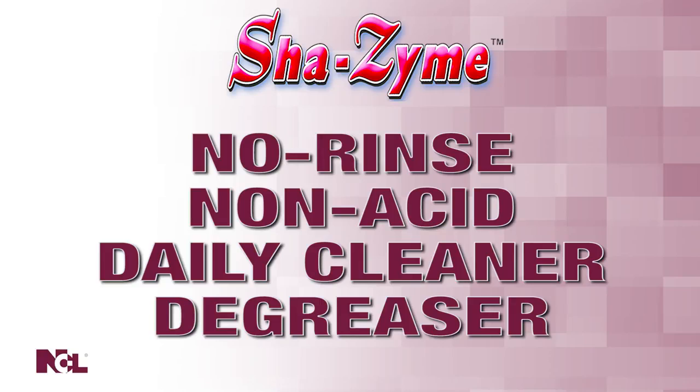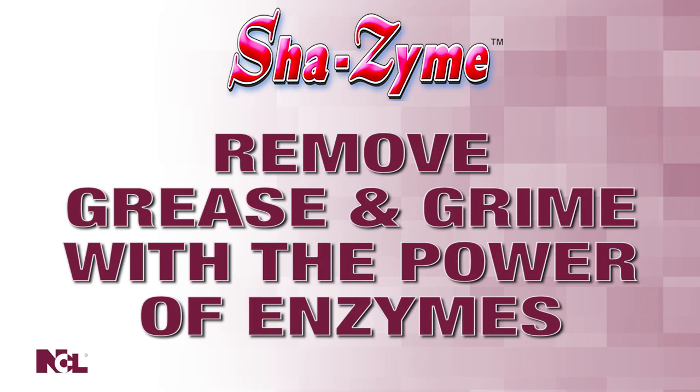The biologically engineered combination of bacteria and enzymes is the power behind the genie. With Shazam, remove the grease and grime with the power of enzymes. Witness the power for yourself.